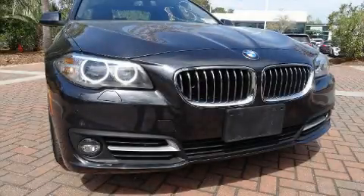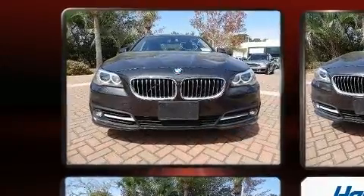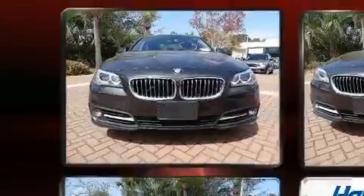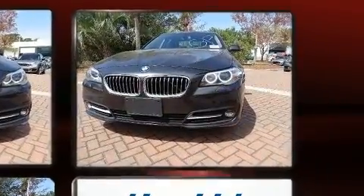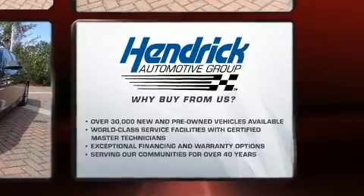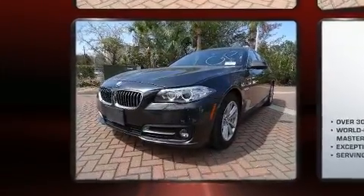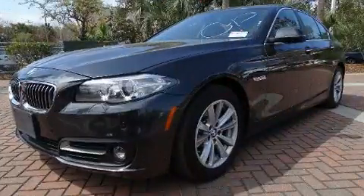Sensibility and practicality define the 2016 BMW 528i. This four-door, five-passenger sedan still has fewer than 30,000 miles. It features all-wheel drive versatility, an automatic transmission, and a two-liter four-cylinder engine. A turbocharger is also included as an economical means of increasing performance.